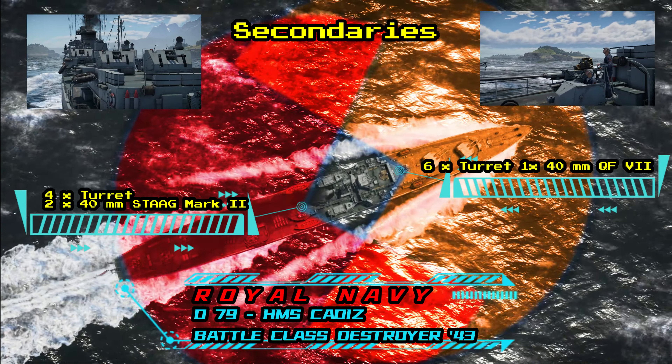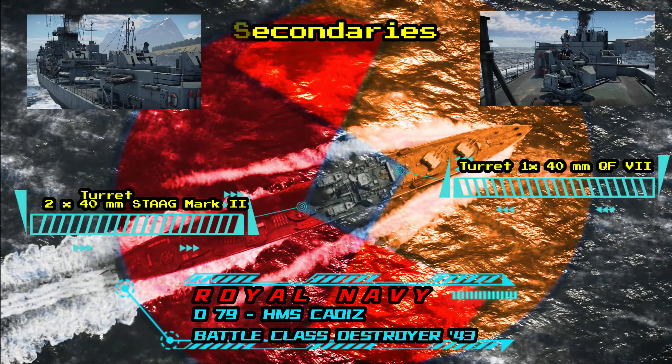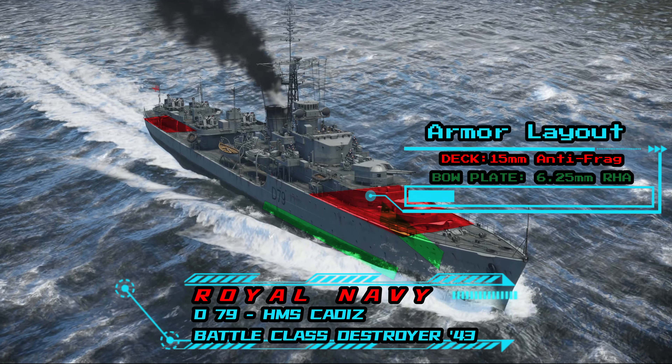Currently in-game, there are three iterations of the Battle class: HMS Armada of 1942 standard, and HMAS Tobruk and HMS Cadence of 1943 standard.